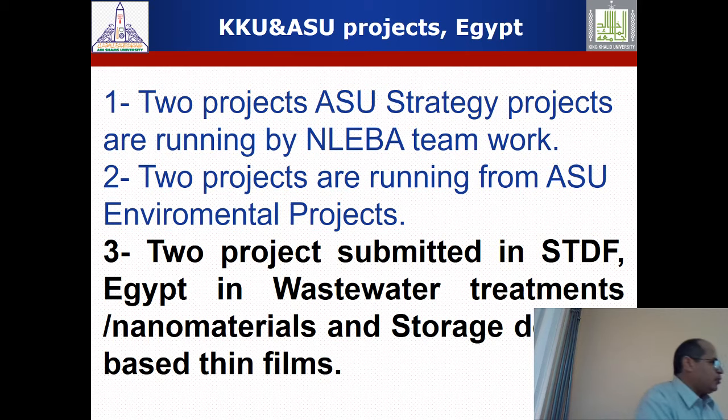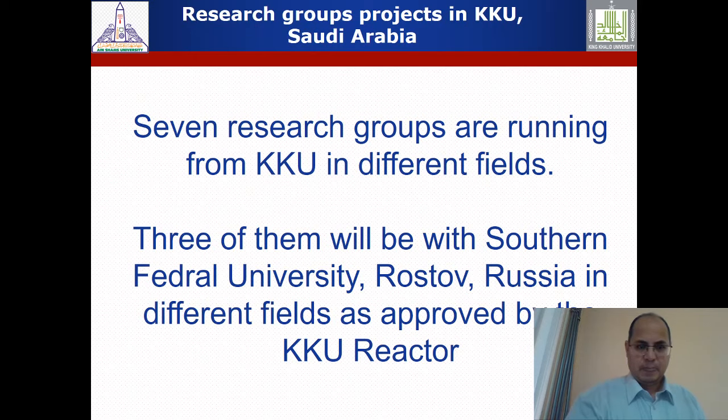We have six projects at Ain Shams University — four completed, with two large projects of approximately four million Egyptian pounds submitted covering water treatment and electrochemical storage devices, pending decision. With those funds I will build a new advanced-equipment laboratory. At King Khalid University we have seven research groups — four currently running in different fields, and three awaiting final decision for collaboration with the Institute of Smart Materials at Southern Federal University.